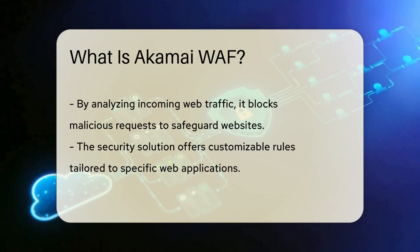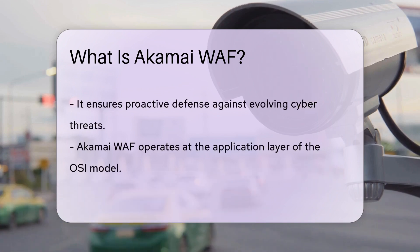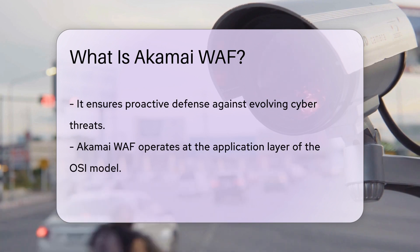By analyzing incoming web traffic and blocking malicious requests, Akamai WAF safeguards websites from potential vulnerabilities and unauthorized access attempts. It offers customizable security rules tailored to specific web applications, ensuring a proactive defense mechanism against evolving cyber threats.